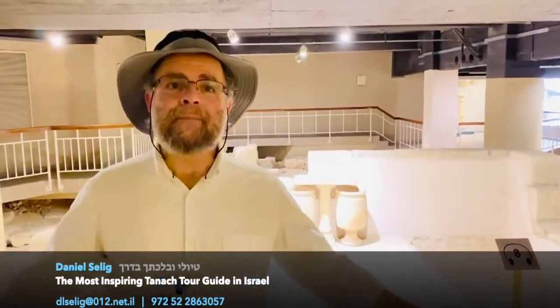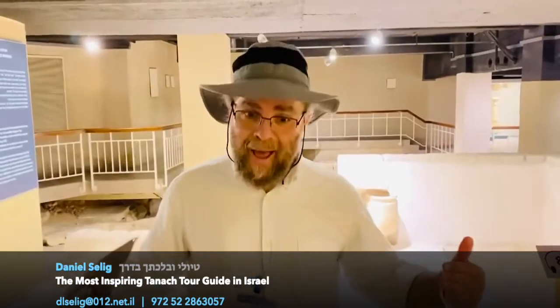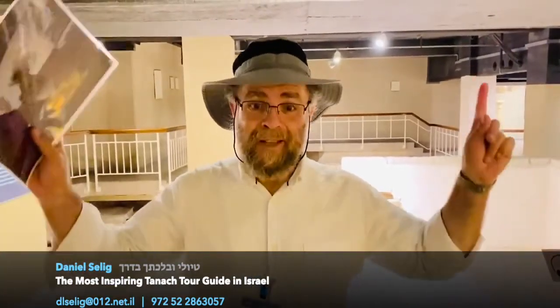Let me take you back in time. We are two thousand years back, still three meters below ground — actually more now. This is the living room of one of the wealthy of Jerusalem.